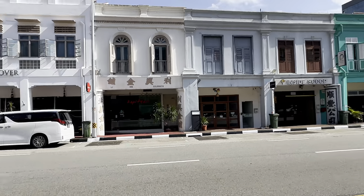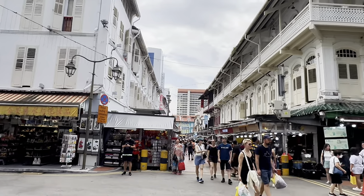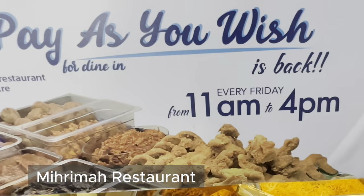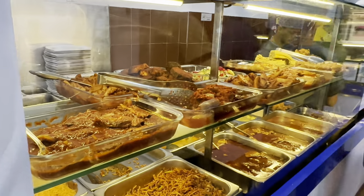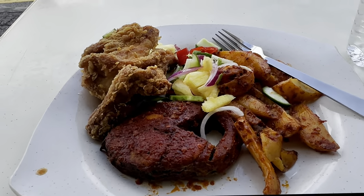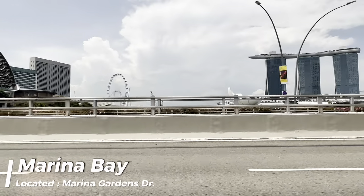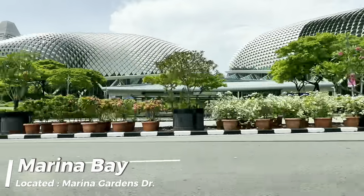If you're seeking souvenirs, head over to Pagoda Street for trinkets galore. Then consider grabbing a bite to eat — there are so many food options here, you will not be disappointed. After enjoying Singapore's delicious cuisine, let's head over to the Marina Bay area.